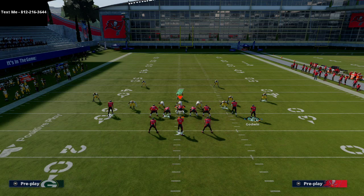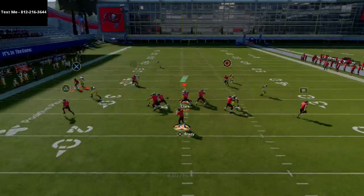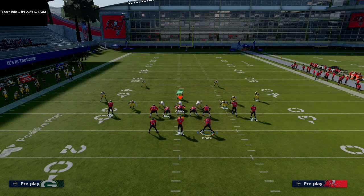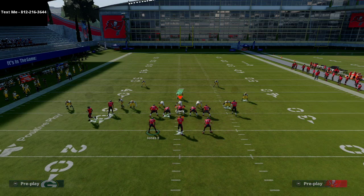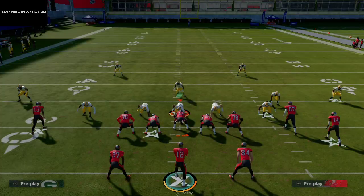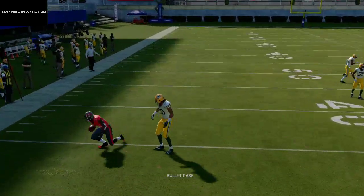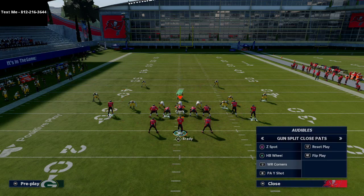If they run man coverage, both these curls should beat it because you motioned him out. You want to throw that to the outside — pass lead it to the left and he's able to keep inside position. You might need to low ball it or try different strategies, but overall if you pair these two concepts together, you'll find a lot of success from Split Close. That nice curl animation is one of my favorite offenses in the entire game.